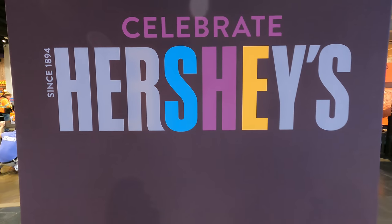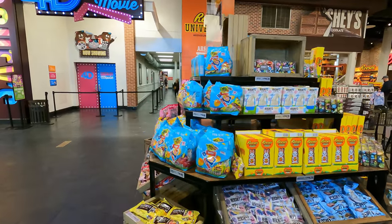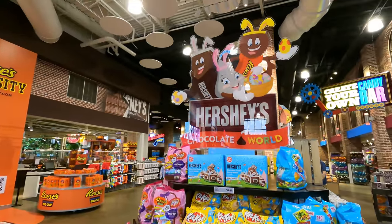I will be celebrating Hershey's on Easter. I'll also be at Disney, celebrating there. And I'll be celebrating it with my giant Stuff Your Cup. Thanks Reese.